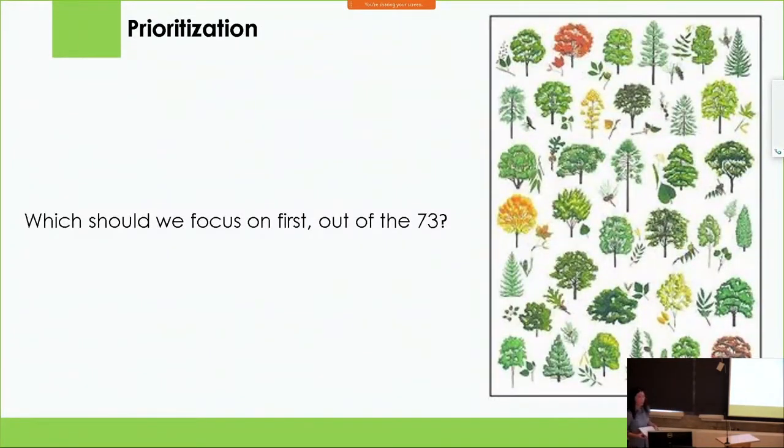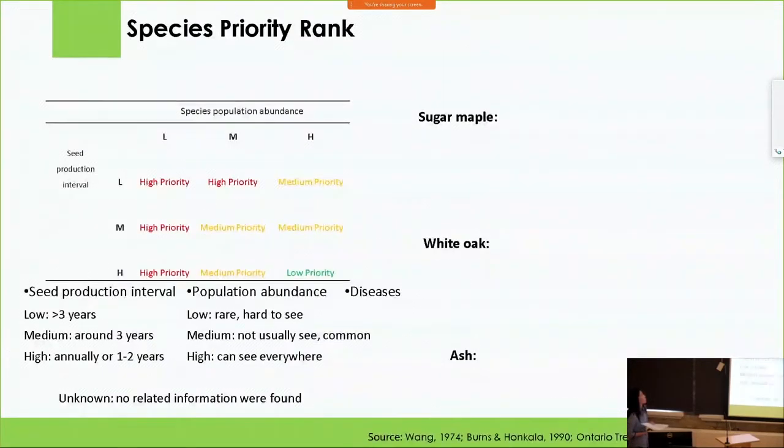With so many things going on and so much to do, how do we prioritize our efforts to focus on some priority species out of the 73 native? To help with that question, we came up with the species priority rank. It has three components for the 73 native species. The first is seed production interval. The second is population abundance. The third is potential threats, like diseases that may affect their growth and health. For the first component, we divided it into low, medium, high, and unknown.